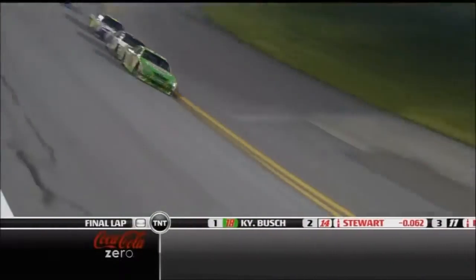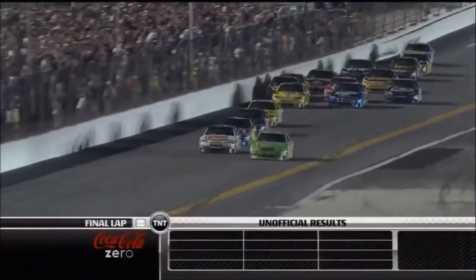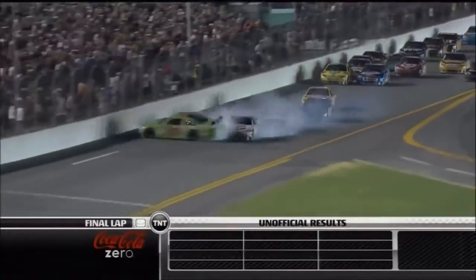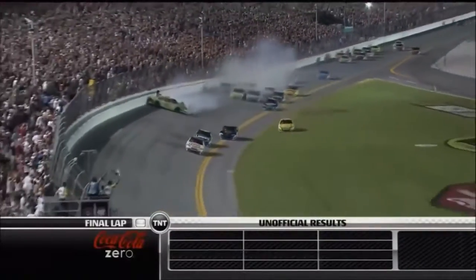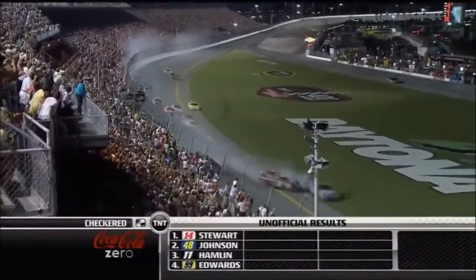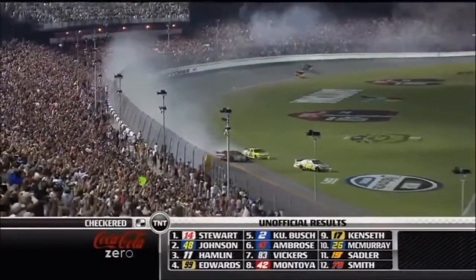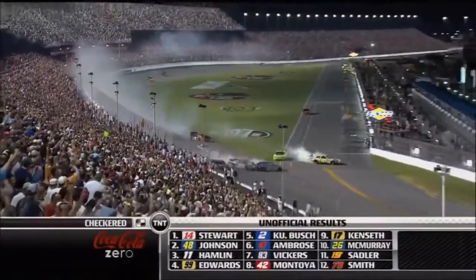Stewart's trying to squeeze in there, shoving to the bottom. He just wanted to touch him — can't get him to the high side. There he goes. He turns him — but into the wall. Here comes Stewart to the checkered flag, and another car gets in the back side. It's Casey Kane, and they're scattering everywhere as they come to the line. Some of these guys hit hard.